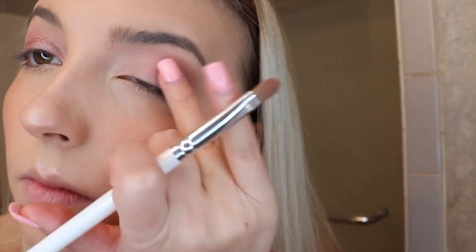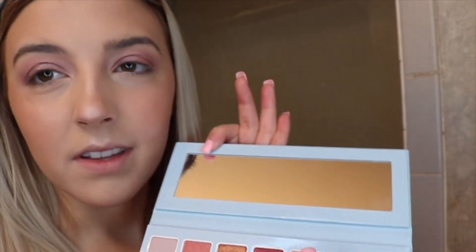Next I'm taking the shade Mrs. Claus and putting it all over my lid. I'll start with a flat shader brush, and if that doesn't work I'll just use my finger. Yeah, definitely more payoff with the finger, but that happens with all palettes — it is a very beautiful shade. Now taking Jingle Baby, a really pretty light sparkly pink, and putting that in my inner corner.